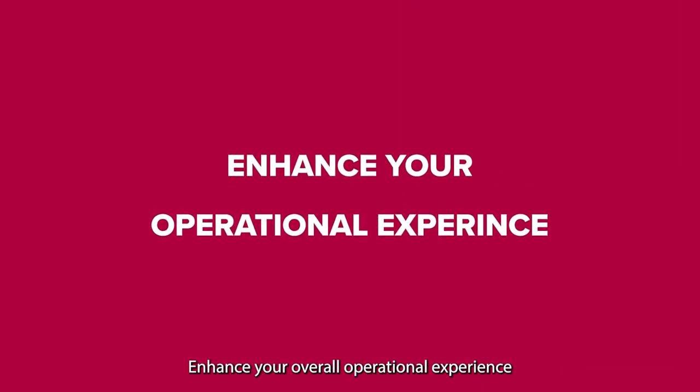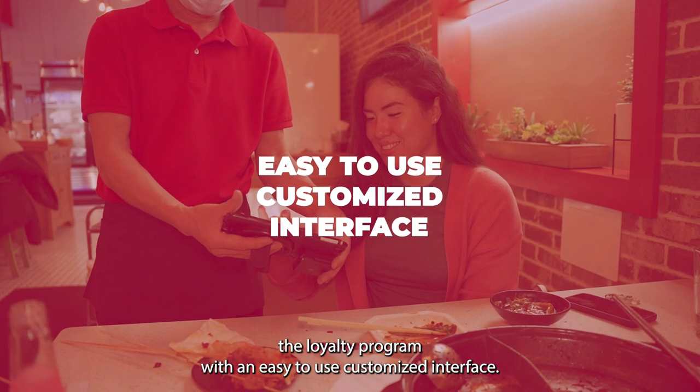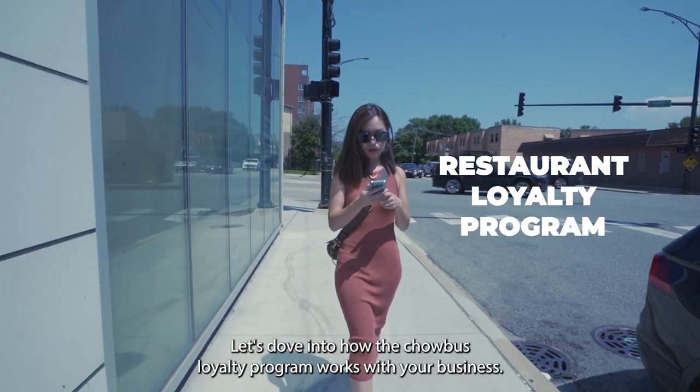Chowbus Loyalty Programs enhance your overall operational experience by letting Chowbus work in the background for you, implementing the Loyalty Program with an easy to use customized interface. Let's dive into how the Chowbus Loyalty Program works with your business.